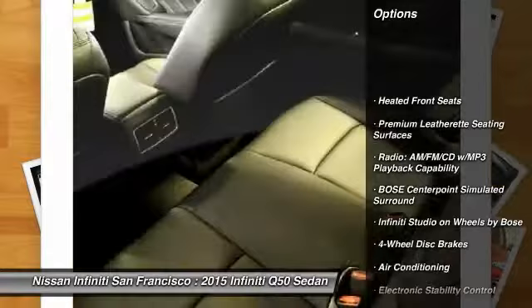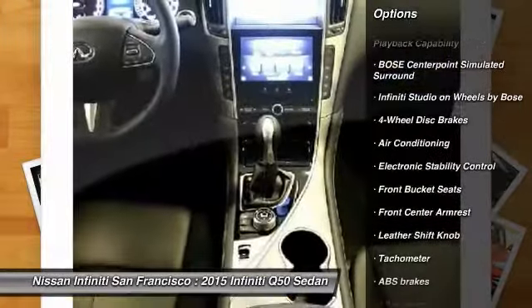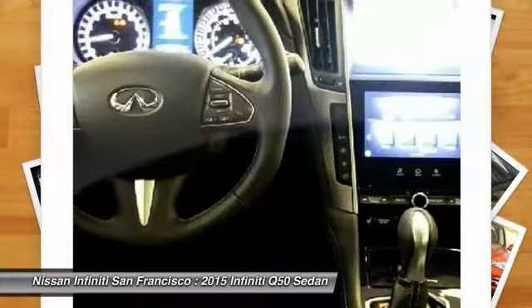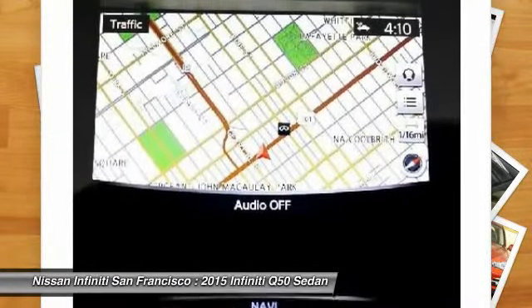Traction control, power passenger seat, dual airbags, leather-wrapped steering wheel, power steering, alloy wheels, air conditioning, front four-wheel disc brakes, compass, fog lights.